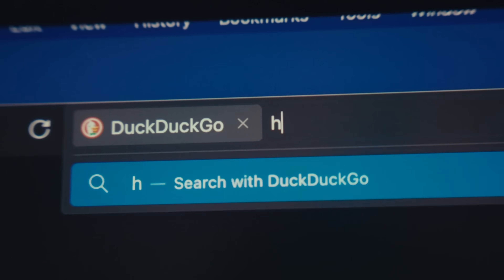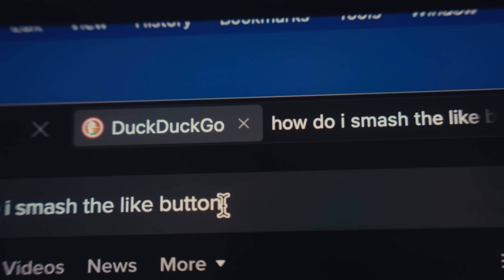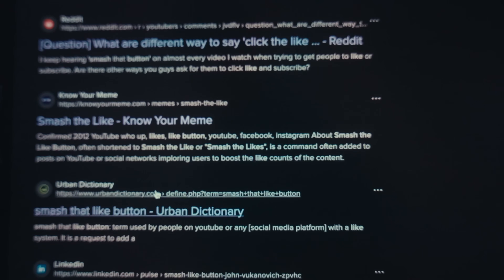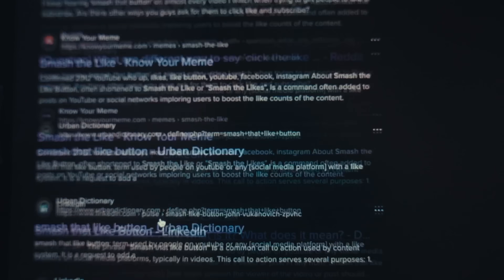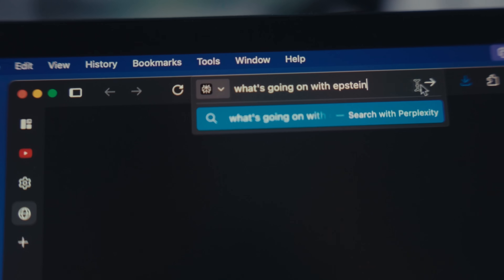The second thing that I changed is my default search engine. In Firefox, you can change your default search engine in the top bar to not be Google. One common privacy-focused search engine is called DuckDuckGo. I do like DuckDuckGo and occasionally use it — there were specific times where I couldn't find a link in Google but could find it in DuckDuckGo — but I found that DuckDuckGo results are generally not as good as Google. My default one is actually called Perplexity, which is an AI search engine.